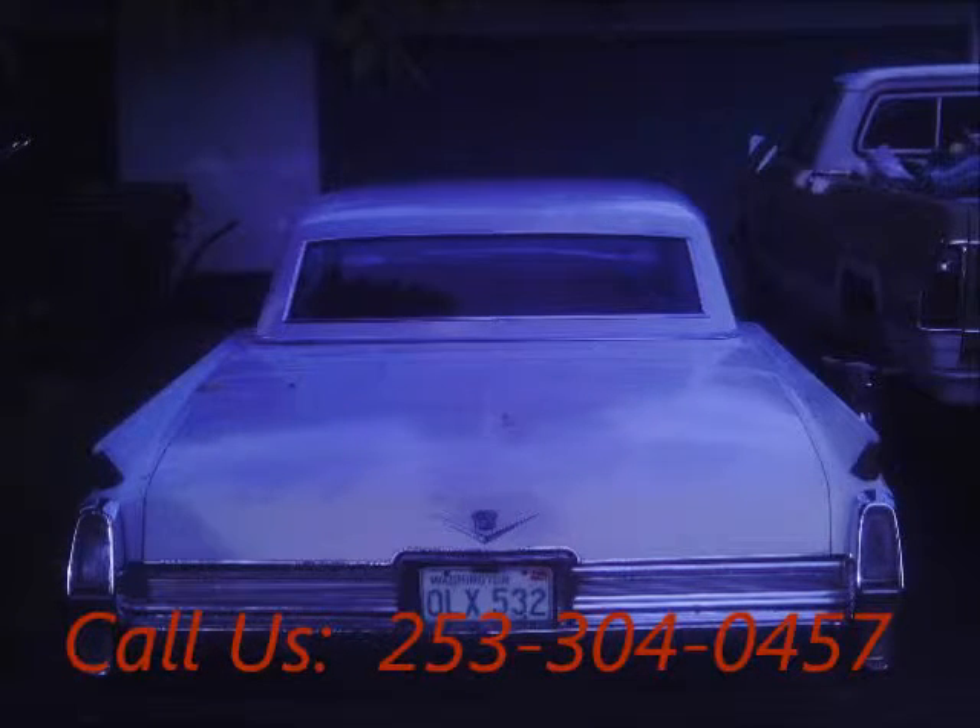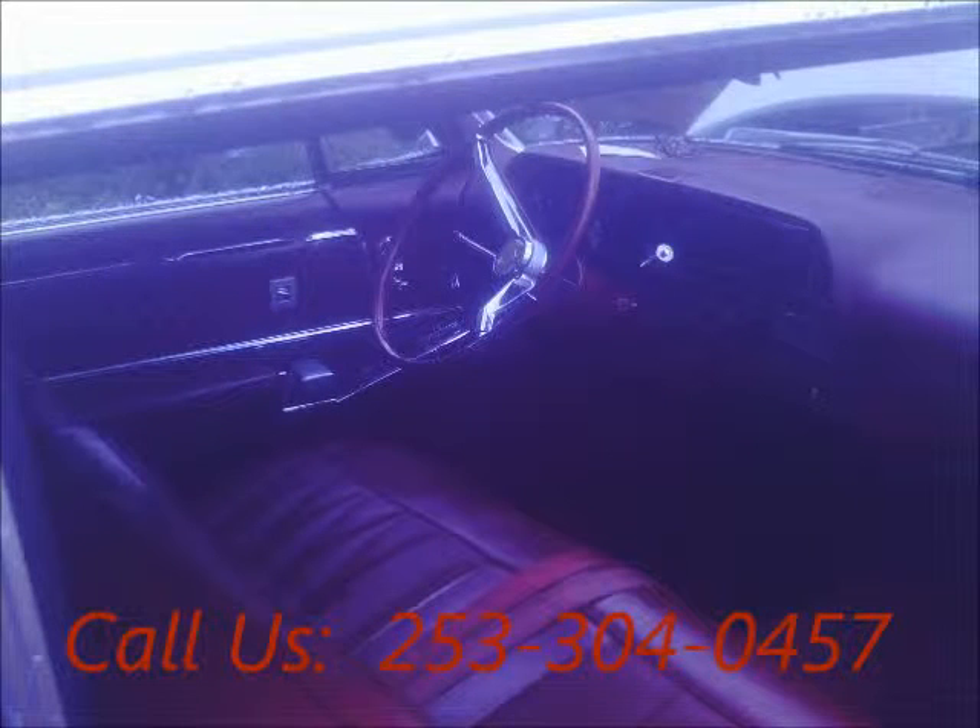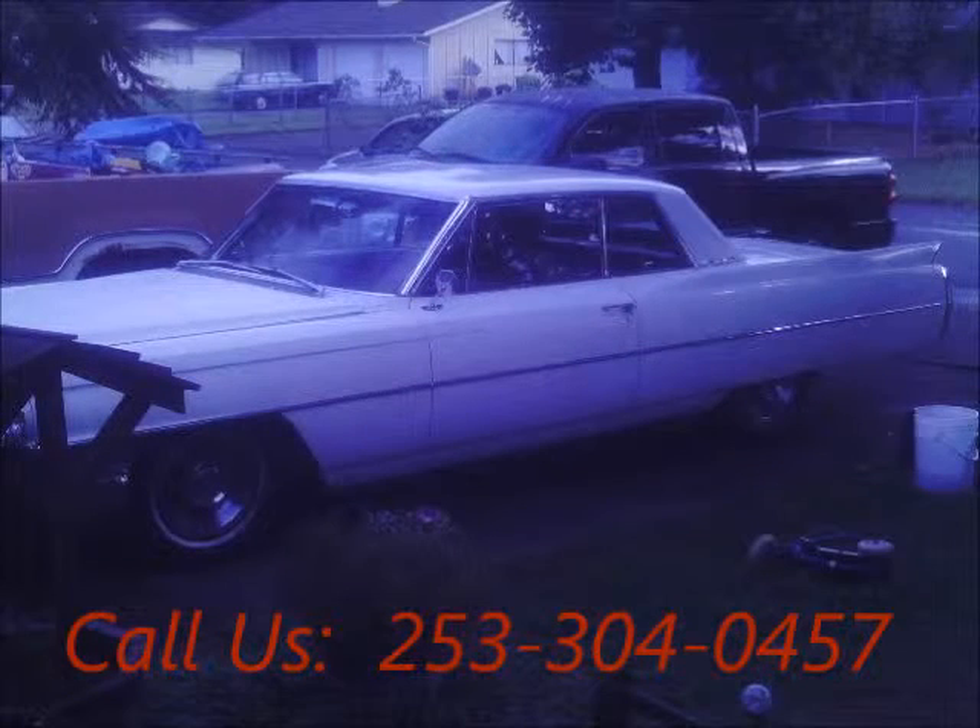Regular oil changes, power locks, power steering, leather interior, power brakes. Mileage 137,000. Price of this good condition car is $7,500.